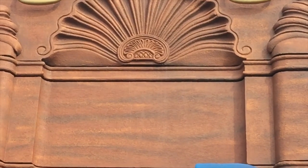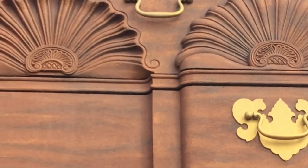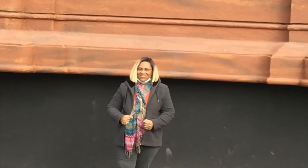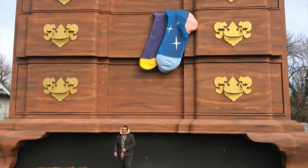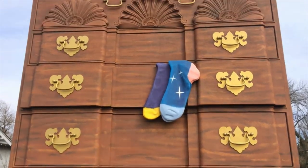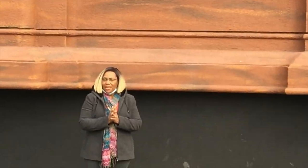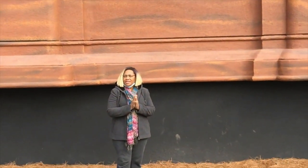Wow, amazing. Wonderful. I hope you have enjoyed seeing this. I would say come to High Point, North Carolina and see the world's largest chest of drawers. Talk to you later. Bye.